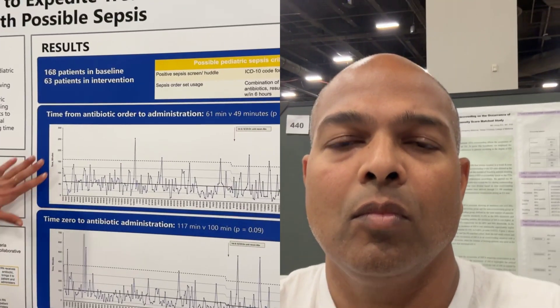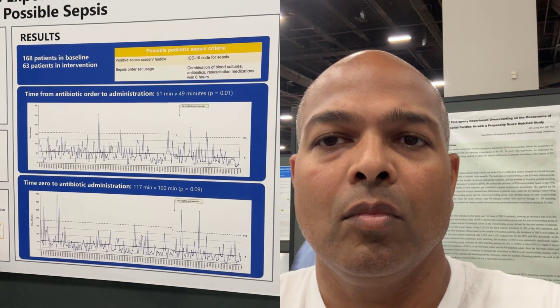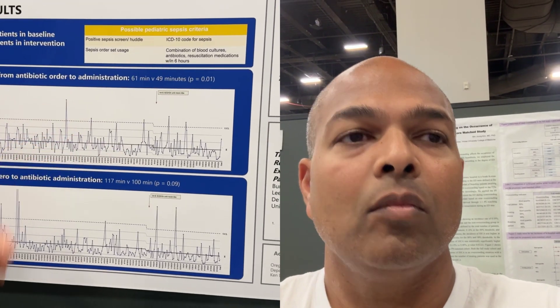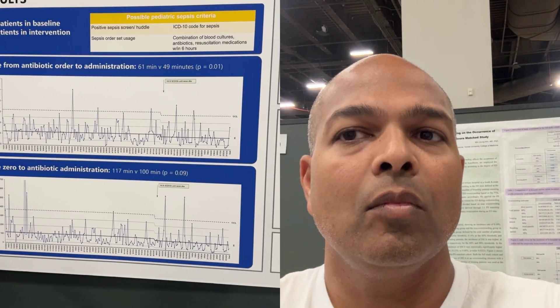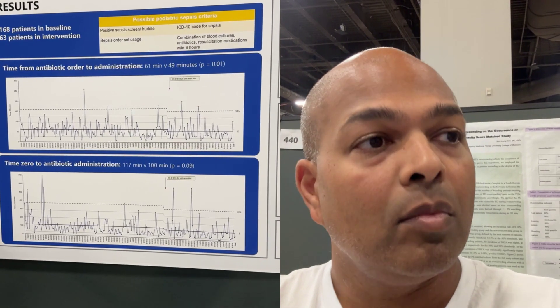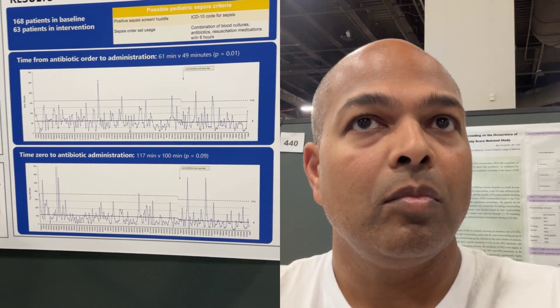Looking specifically at time from antibiotic order to administration, we found improvement with this intervention. Initially the average was about 61 minutes from time of order to administration. With this intervention we were able to cut down by over 10 minutes to 49 minutes, which is within our goal of ideally getting kids antibiotics within an hour.